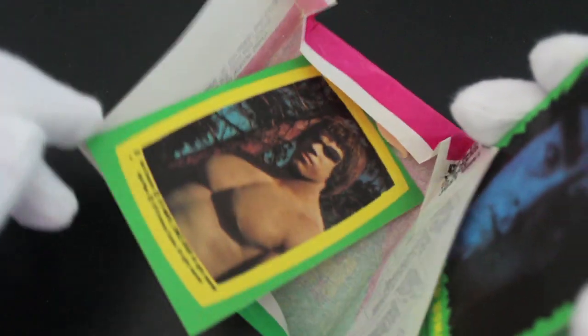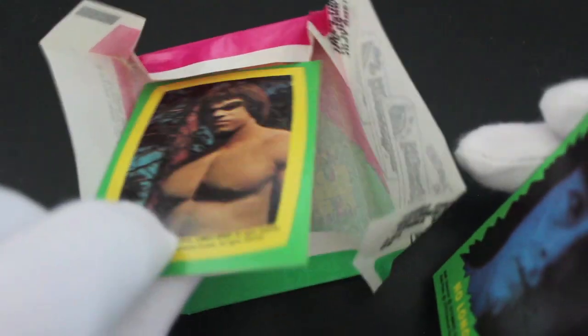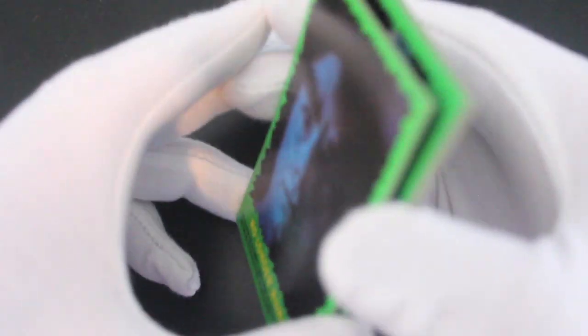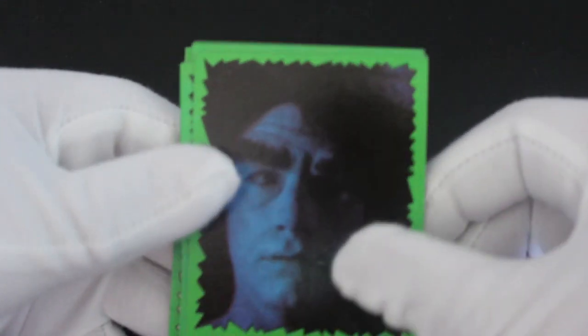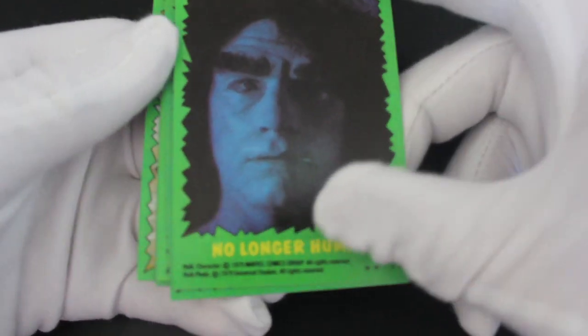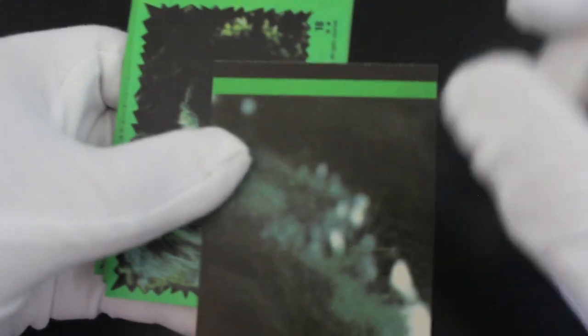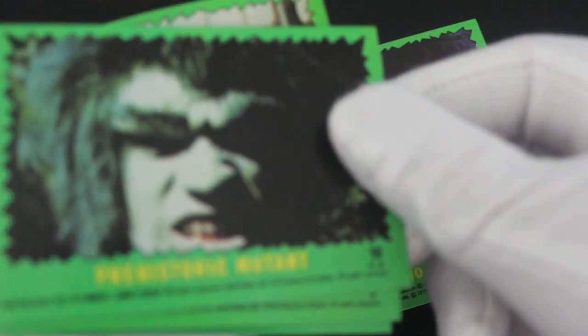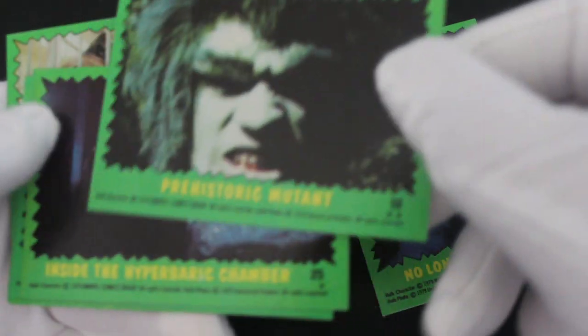That's a sticker — look, there he is! The Incredible Hulk, Lou Ferrigno. There he is, that's the sticker. Let's see what we've got then — 'No Longer Human.' Yeah, you can get a picture on the back there.